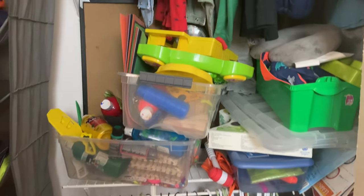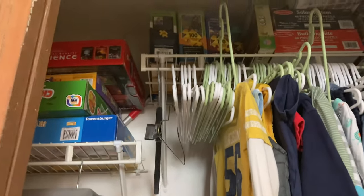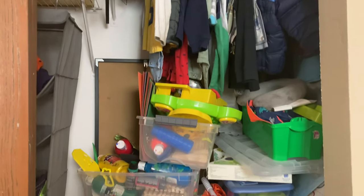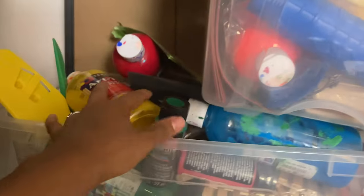Hello and welcome to Wannabe Homemaker. My name is Tiara and in today's video I'm going to be decluttering and organizing the closet in my children's playroom. Here is what it looks like right now — it is completely disorganized. In this area I have a lot of crafting supplies, paint, and activities for the kids to do.